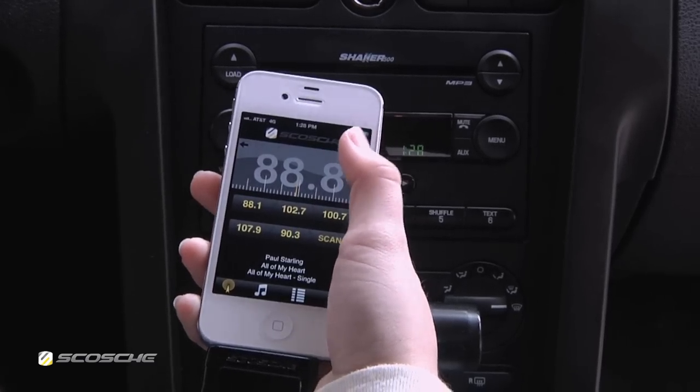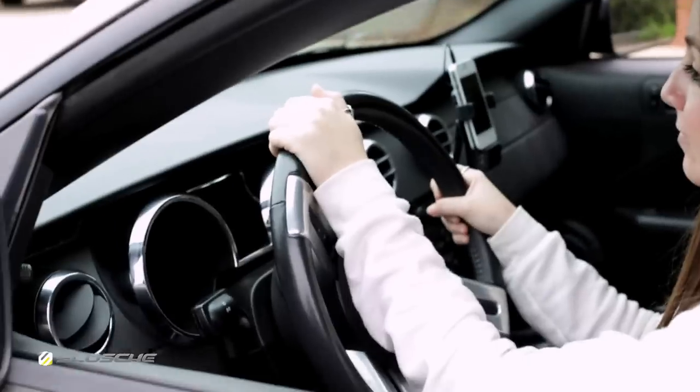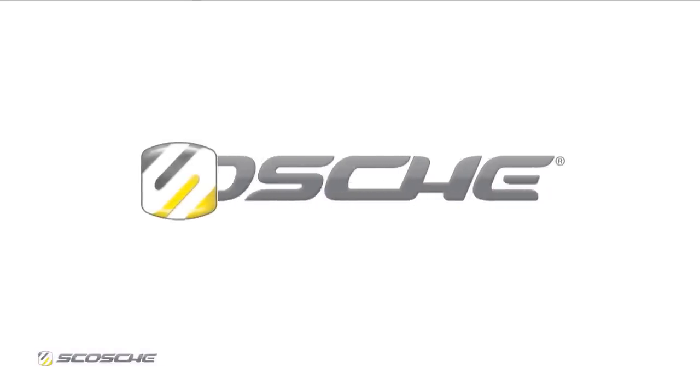All of these FM transmitters feature easy-to-read displays and are compatible with the free TuneFreak app, now available in the App Store. Turn on TuneFreak and hear the difference. Visit scosche.com for more information.